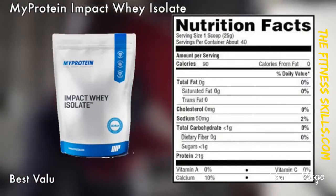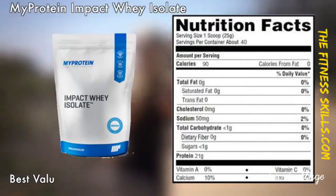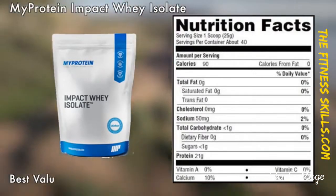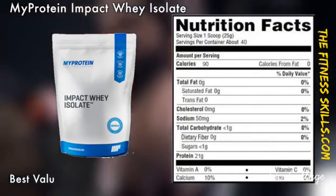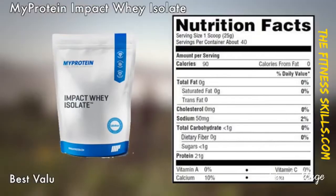You will notice a significant improvement in strength and muscle when on this product. There is yet to beat a Whey Isolate at this price and quality. MyProtein also offers great deals and discounts on their official website, so that's usually where I get it from. MyProtein also offers a number of flavors to choose from.